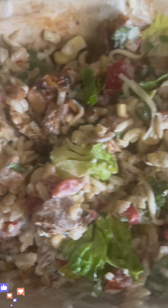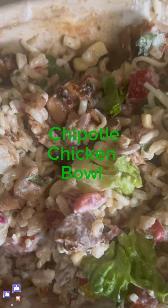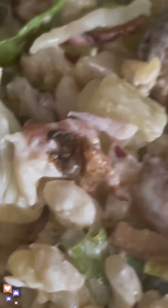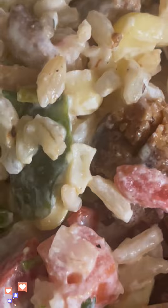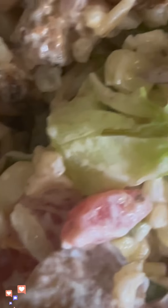Good afternoon, today I'm eating a chipotle chicken bowl. It consists of baked chicken, tomatoes, red onion, lettuce, spinach, celery, red bell pepper, green bell pepper, pineapples, and rice. It is so delicious.